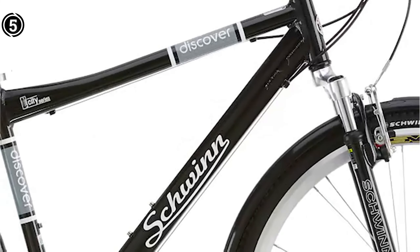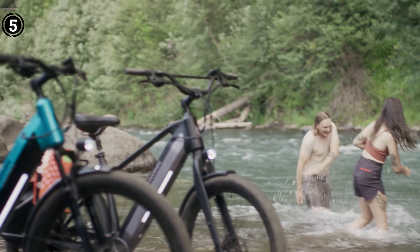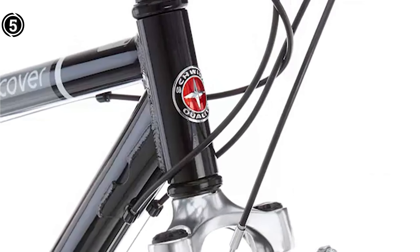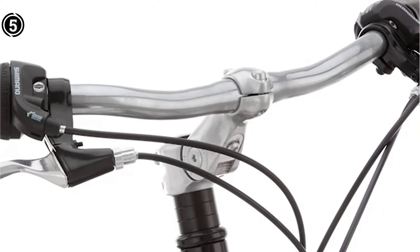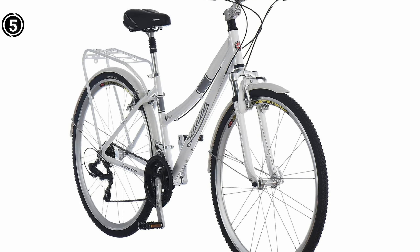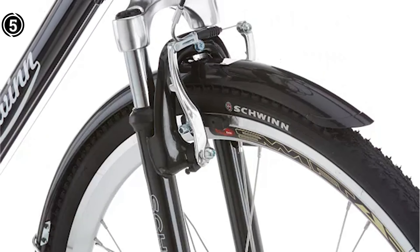Whether you're commuting to work, exploring scenic trails, or simply savoring a leisurely ride, the Schwinn Discover Hybrid Bicycle enables you to reclaim the joy of cycling without the burden of lower back concerns. Make the intelligent choice for your health and well-being by opting for the Schwinn Discover Hybrid and witness the transformative difference for yourself. Bid farewell to back pain and greet the open road with enthusiasm.